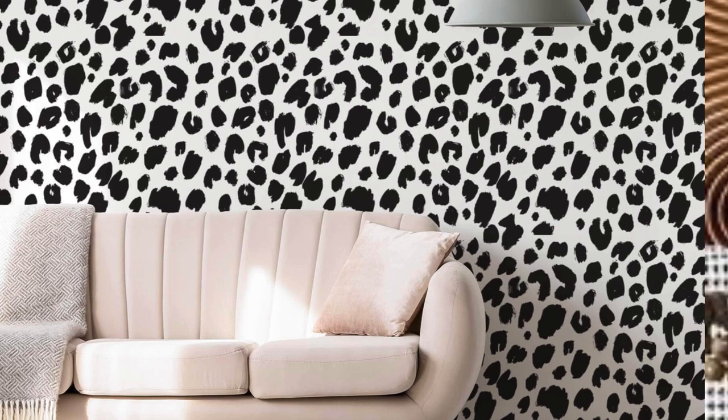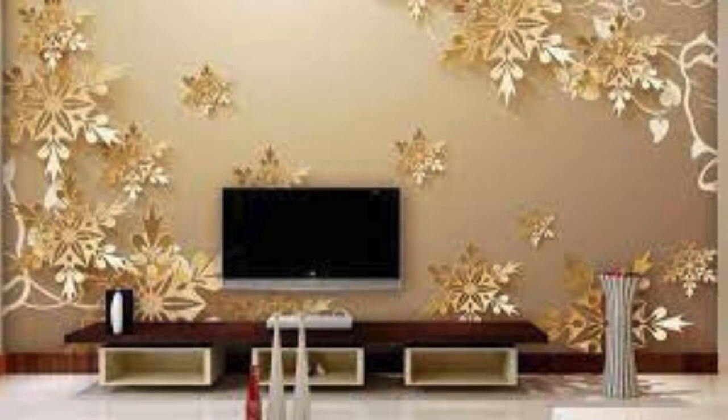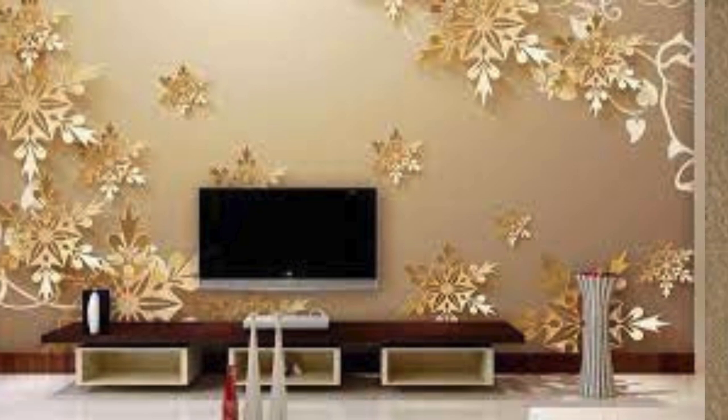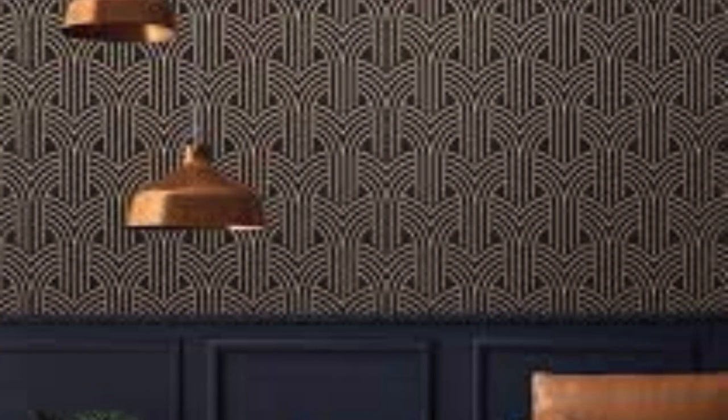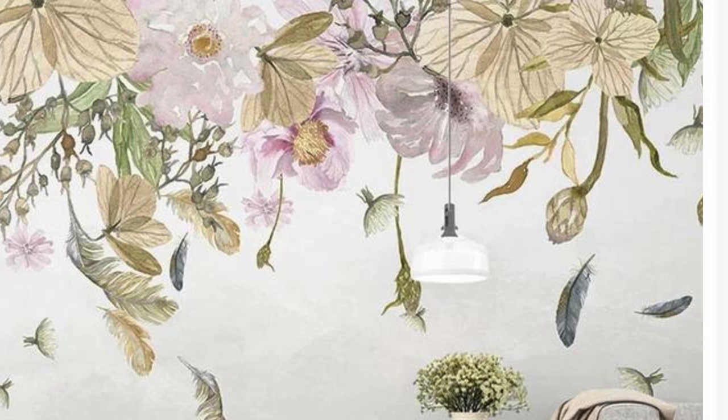Run your fingers across the surface and feel the subtle nuances that add depth and dimension to the overall design. From classic motifs that evoke a sense of nostalgia to contemporary abstract designs that challenge conventional aesthetics, our regular wallpapers provide a canvas for self-expression. Revitalize your space with the transformative power of these wallpapers, where each roll encapsulates stories waiting to be told. As you surround yourself with these visual masterpieces, let the walls become a gallery of your taste.